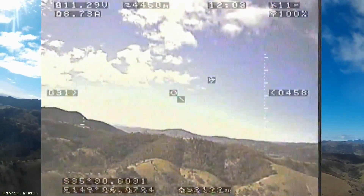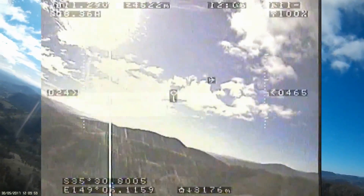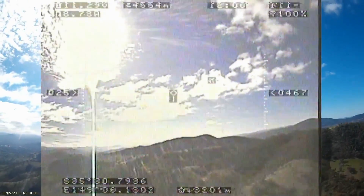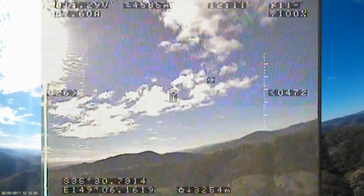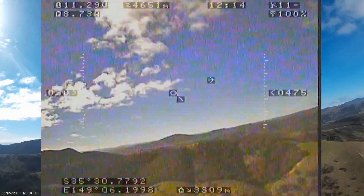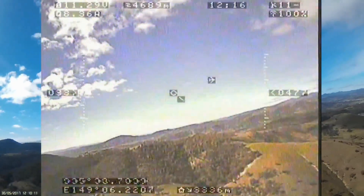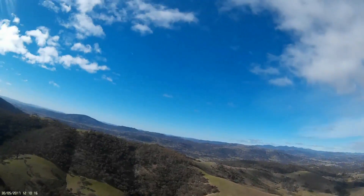We're just past three kilometres and up at 450 metres, which will hopefully be enough to get across the hills. The video so far has been perfect. The antenna tracker seems to be tracking — I'm doing a little bit of weaving from side to side and the tracker is following it perfectly. Everything seems pretty good at this stage.